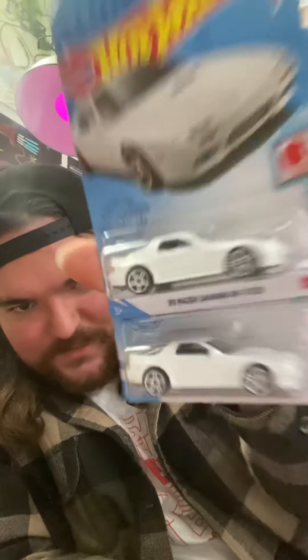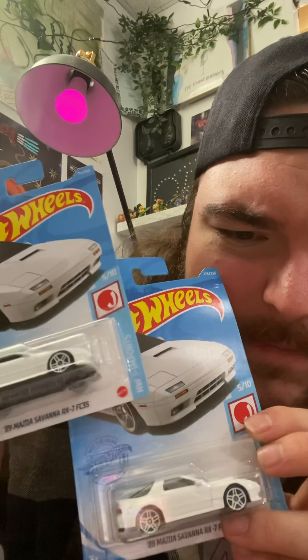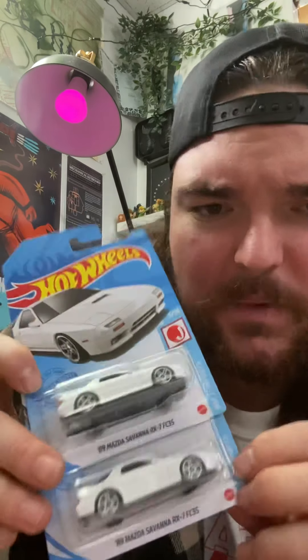Not too many cars from Dollarama today. We've also got two 1989 Mazda Savanna RX-7 FC3S. Why are there so many letters and numbers? I don't think I have any of these, so that's why I bought two — I like this car a lot. I've just noticed the top is ripped off, so I'm going to be opening this one regardless. Anyway, that's it for Dollarama.